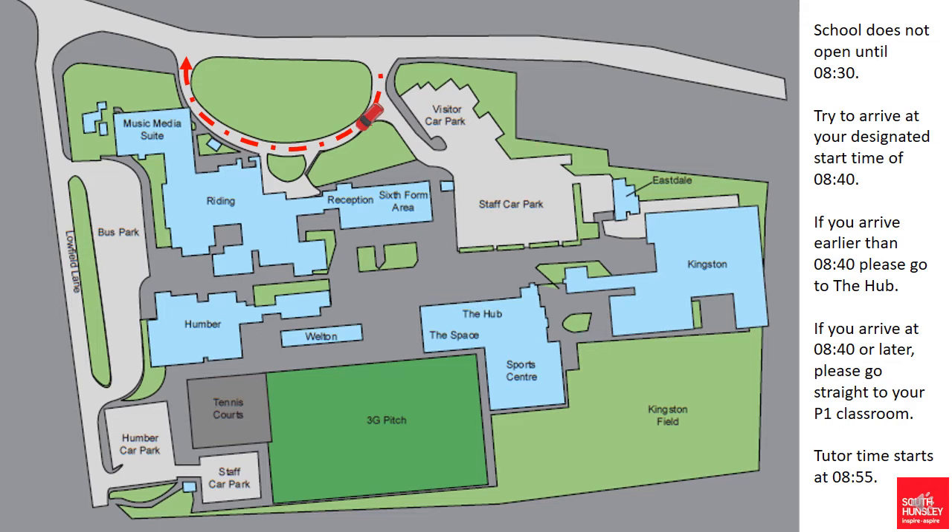If you have multiple children in the car from different year groups then they will need to be dropped off at different drop off points throughout the school site, which are available on the other videos within this series.